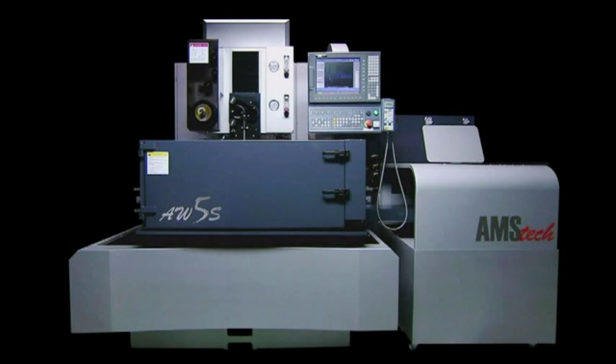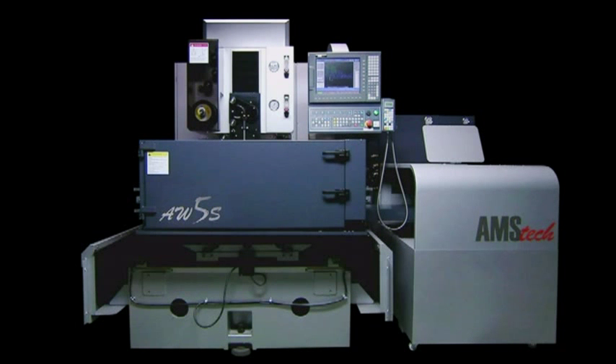The Heidenhain glass scale option on the machine is another accuracy-enhancing feature. The closed loop ensures constant accuracy verification for optimum mould production precision.